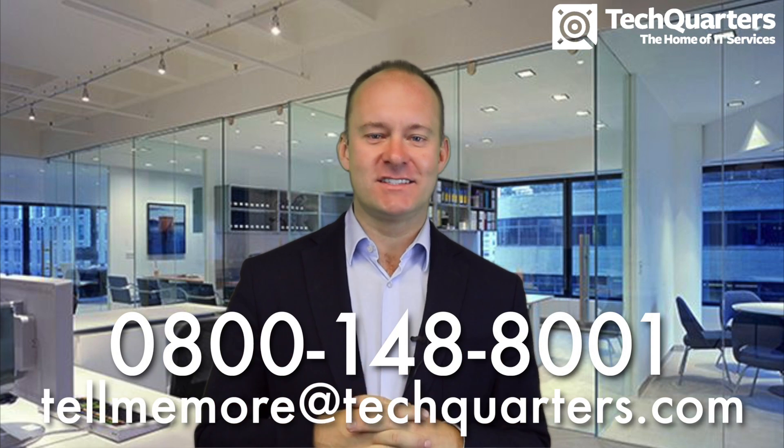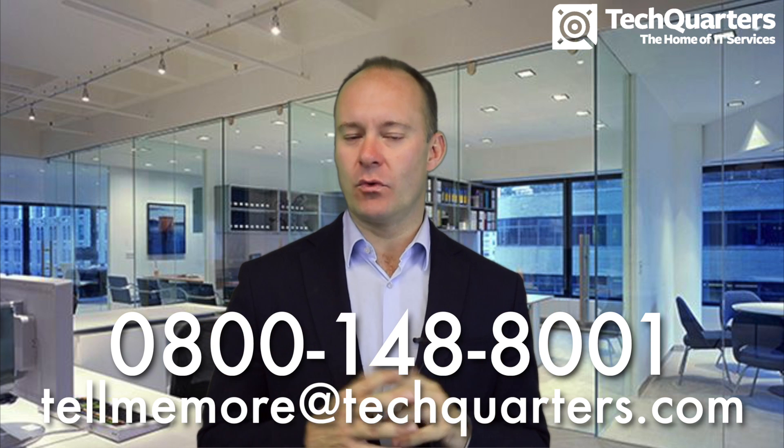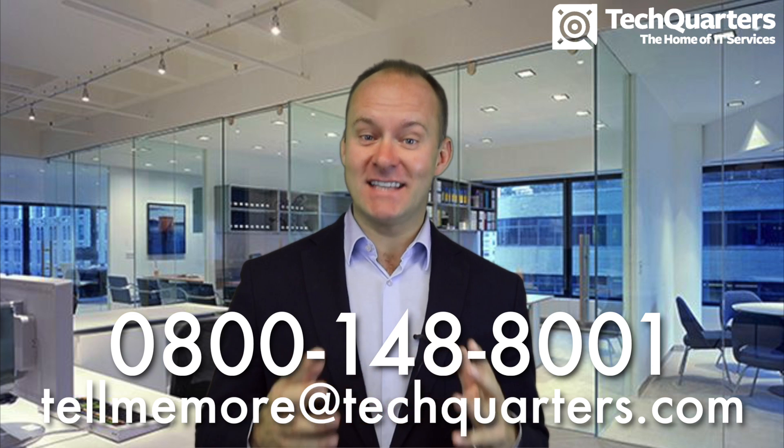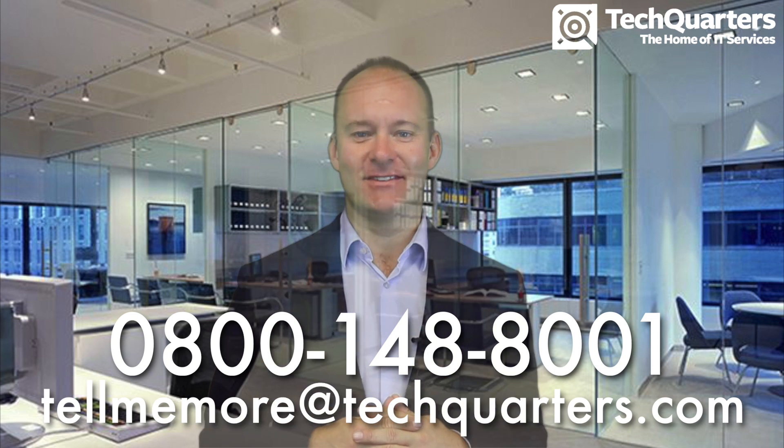If you'd like to know more about Digitize, all you've got to do is call us on 0800 148 8001, or you can email us at tellmemore@techquarters.com and we'll get straight back to you. Thanks for listening.